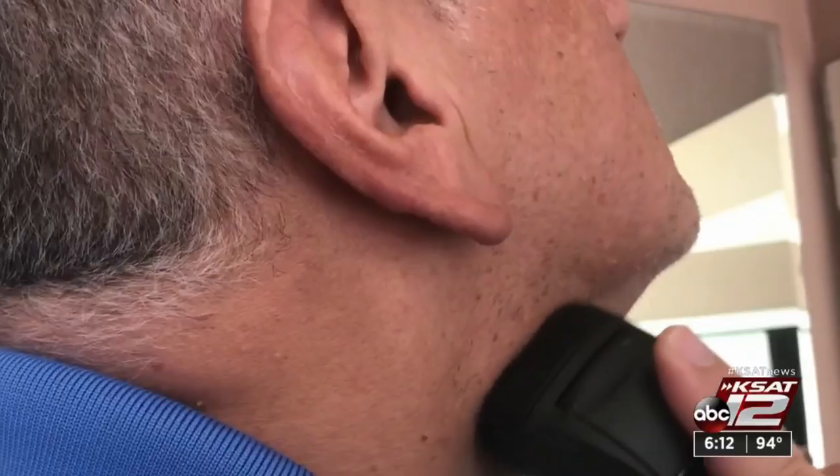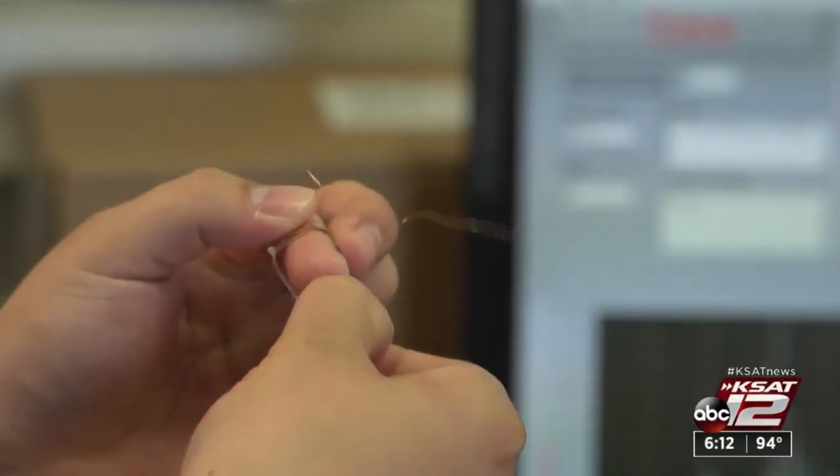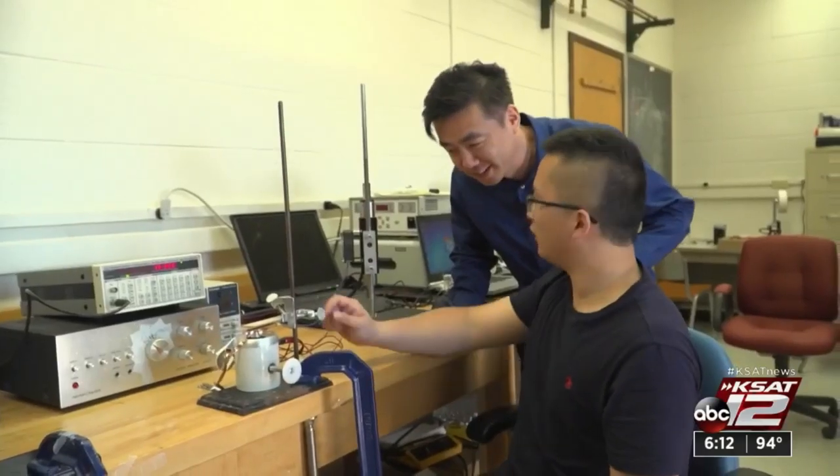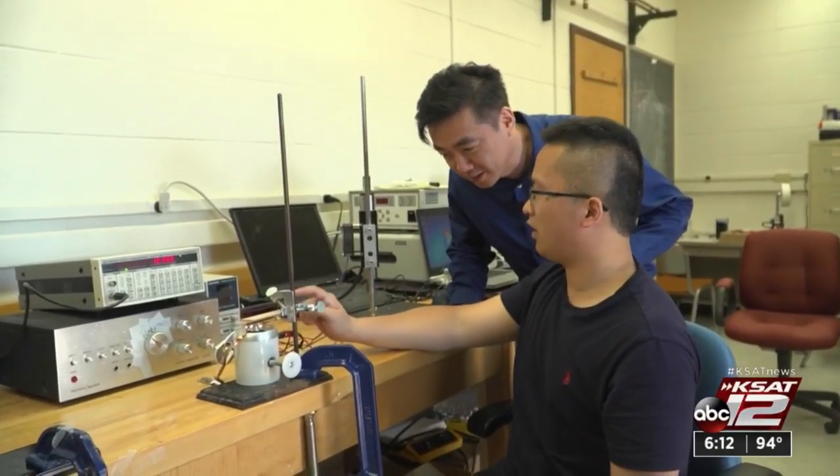We have electric cars, razors, and now an electric bandage. Researchers at the University of Wisconsin have developed an electro-dressed bandage to help the body heal itself.